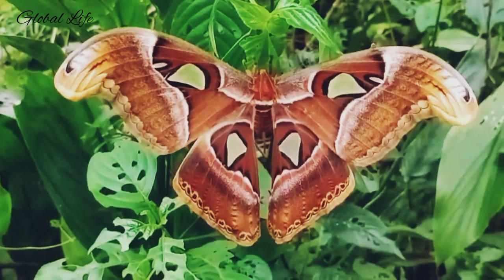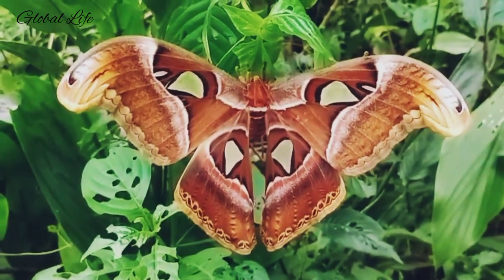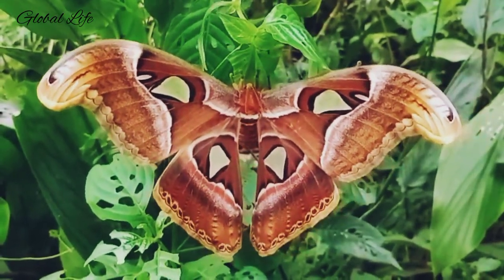As a caterpillar, the Atlas Moth is also quite impressive. The larva feed constantly, storing up for the pupal and adult stages. From their ability to mimic a snake to their impressive silk cocoons, there are many fascinating facts about the Atlas Moth.